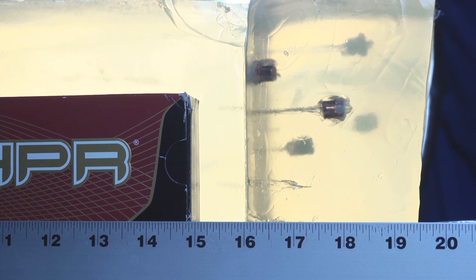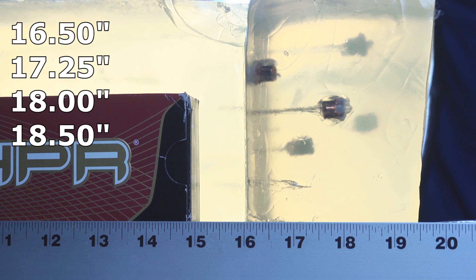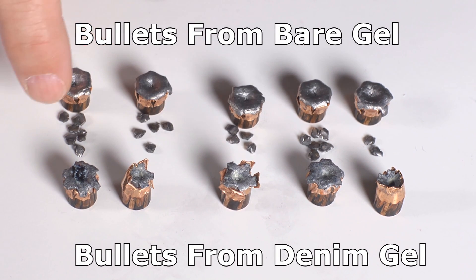Through the denim we got penetration similar to, or actually a little deeper than, the bare gel. The shortest bullet stopped at 16.5 inches, one went to 17.25, one at 18, and two over-penetrated — one at 18.5 and one at 18.75 inches. That means three out of ten bullets exceeded 18 inches, and if we count the two that stopped at exactly 18 inches, half the bullets ended up at or beyond the upper limit. That's not confidence-inspiring — not a disaster, but at or over the bare limits of what we'd like to see.